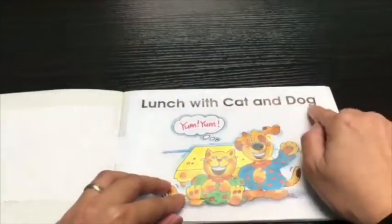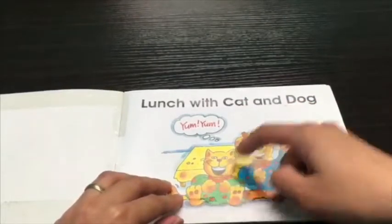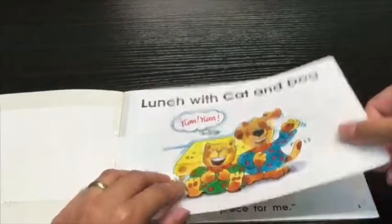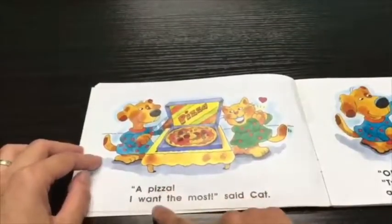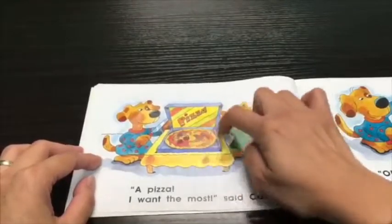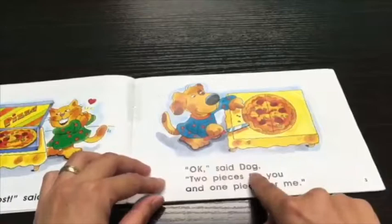Lunch with Cat and Dog. Yum! This is the cat and a dog. A pizza. I want the most, said cat. This is the pizza. Okay, said dog.